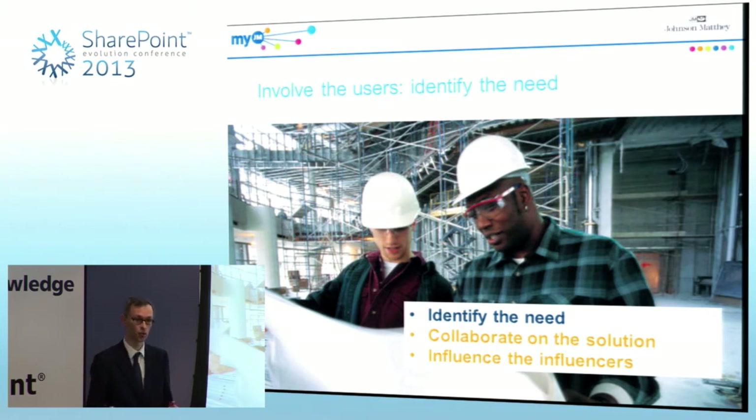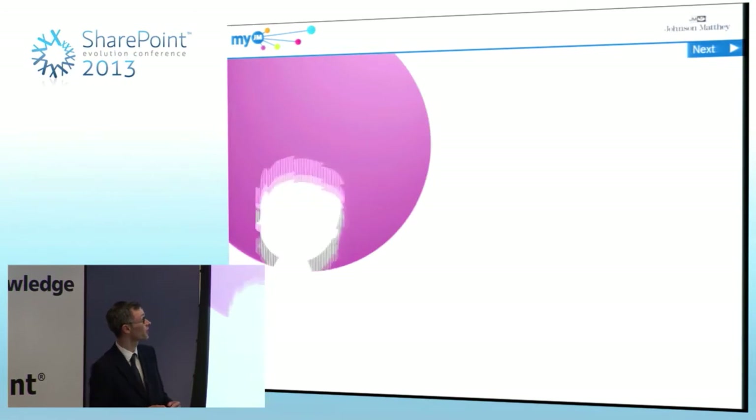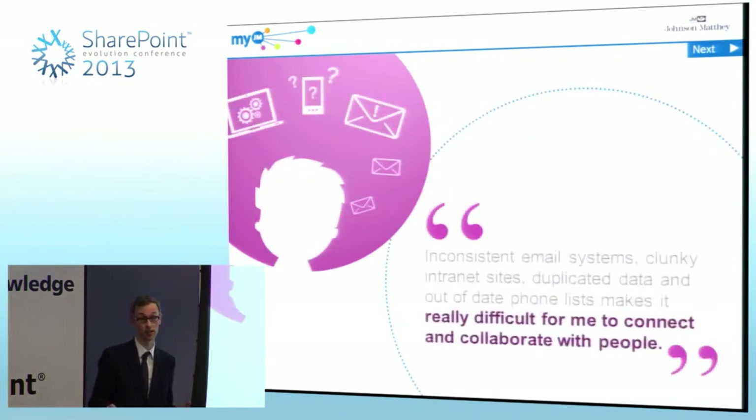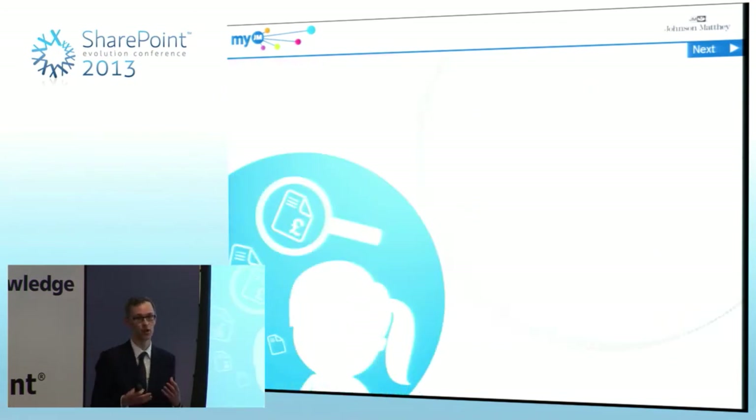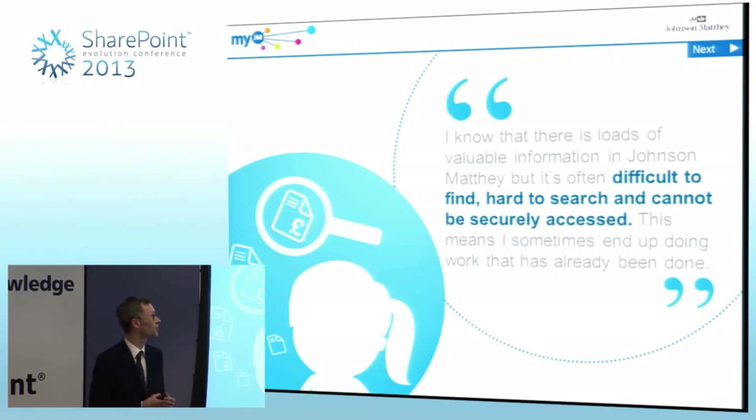We also found at a practical level that people within the company were getting very frustrated with some of the IT systems. Things that should have been very simple, like just finding a phone number, were impossible — we didn't have a global people directory. Some of these IT barriers were really impacting on how people worked together. For example, if a team in London were working on a project with a team in the US, they didn't even have a shared drive they could all access. And if they did have systems for keeping things secure, there were so many passwords that they just wouldn't bother.